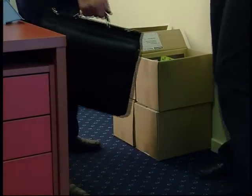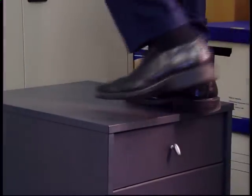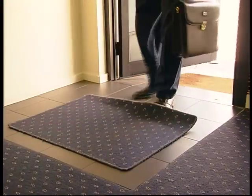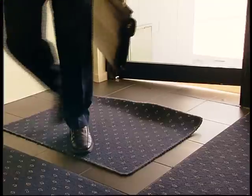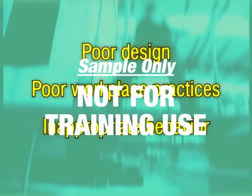Slips, trips and falls are a major category of workplace accidents and result in a significant number of injuries. The three most important factors contributing to the occurrence of slips, trips and falls are poor design of the workplace, poor workplace practices and procedures, and inappropriate behavior.